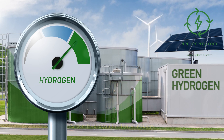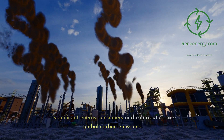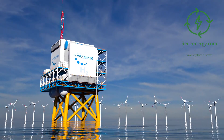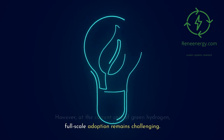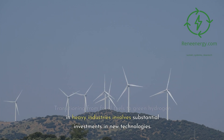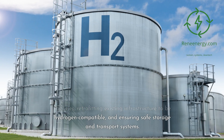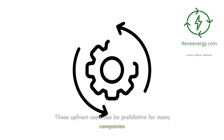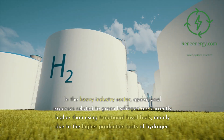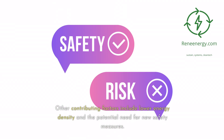Green hydrogen in heavy industry. Heavy industries like steelmaking, chemical production, and cement manufacturing are significant energy consumers and contributors to global carbon emissions. Green hydrogen has the potential to replace fossil fuels in these industries, especially in high-temperature processes. However, at the current cost of green hydrogen, full-scale adoption remains challenging. Transitioning involves substantial investments in new technologies, including installing hydrogen production facilities, retrofitting existing infrastructure, and ensuring safe storage and transport. Operational expenses remain higher than using traditional fossil fuels, with contributing factors including lower energy density and potential need for new safety measures.